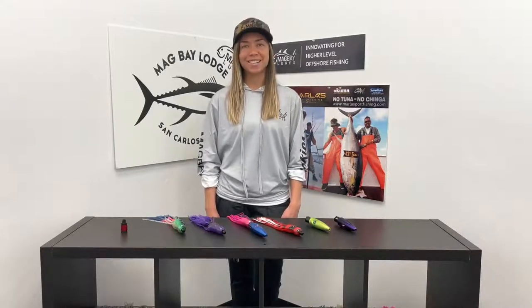Hi everybody and welcome to MAG Bay Lures. I'm here today to do a short video about our new product showcase lure. We are going to be featuring our new stainless steel powder-coated Plimero, featuring our patented quick skirt system. Both our quick skirt system and the lure are 100% made in the USA.